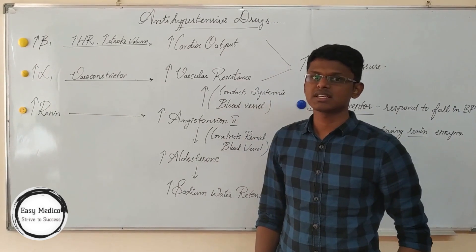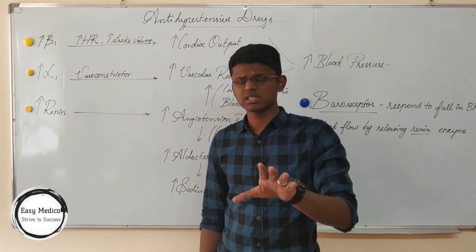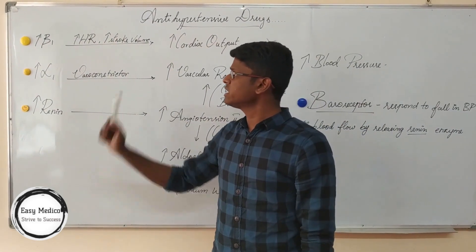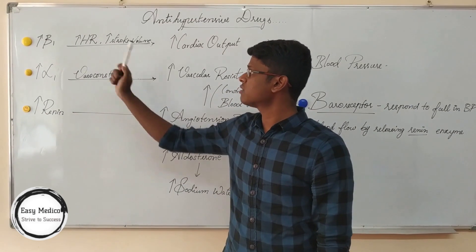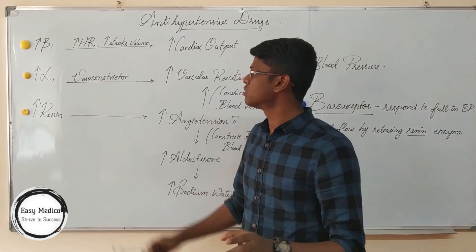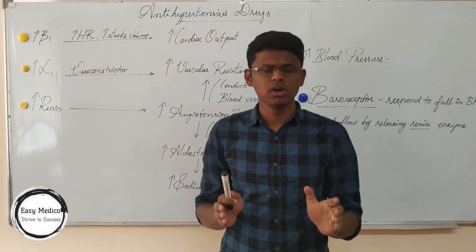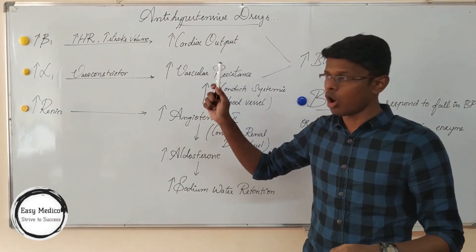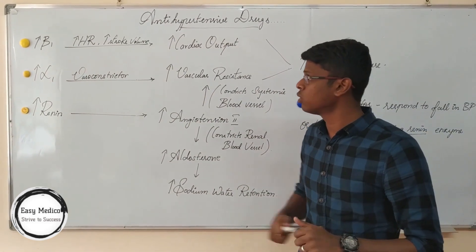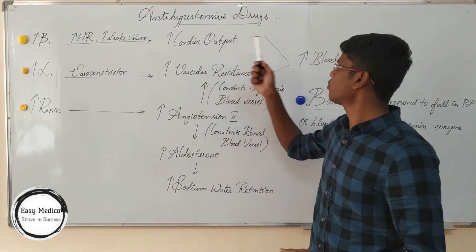We discussed about alpha and beta receptor activation. Beta receptors are present in all parts of the heart. Increase of beta receptors will lead to increase of heart rate and increase of stroke volume, which leads to increase of cardiac output. We discussed that increase of cardiac output or increase of vascular resistance will lead to increase of blood pressure. So, increase of beta receptors will cause increase of heart rate, stroke volume, cardiac output, and blood pressure.